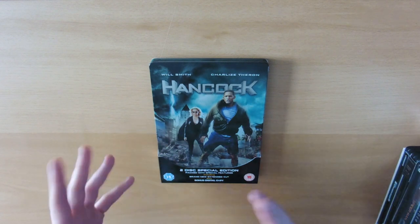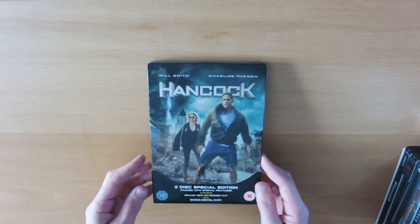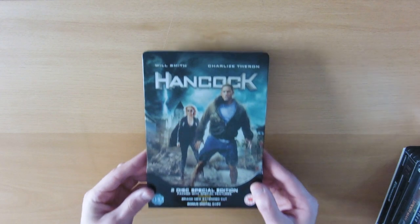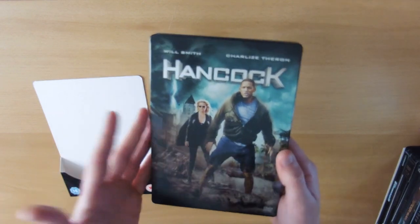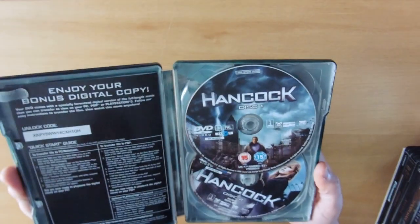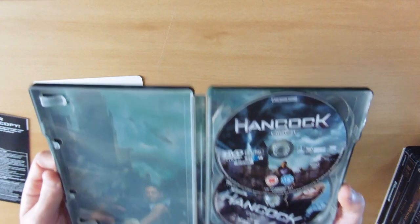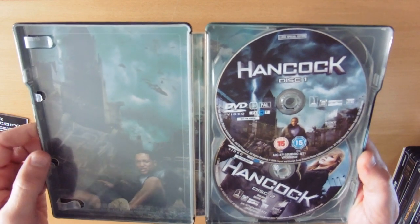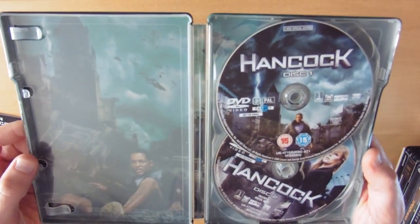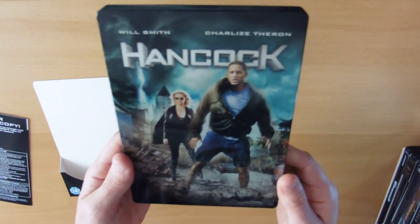First of all, the only DVD steelbook I have — it's the Hancock steelbook, a special edition. This is the only steelbook I've ever seen in DVD format. We have our two discs there, a nice back picture of Will Smith as Hancock in the ground. So yeah, there is our first edition.